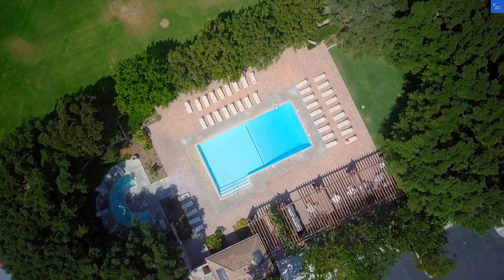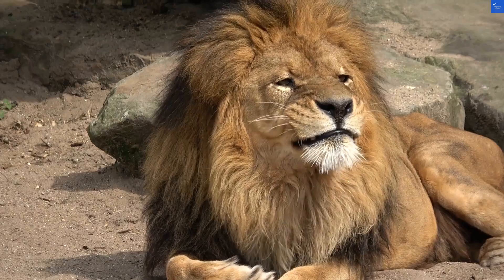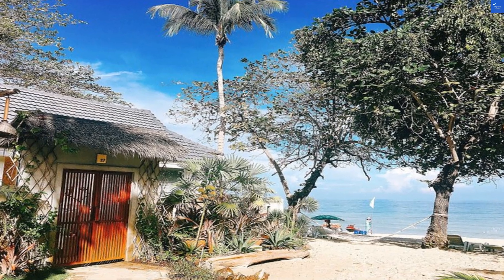When it comes to amenities, the resort offers an on-site bar and restaurant serving up Thai cuisine. You can indulge in a Thai massage at their spa, or try their signature dish, Pad Thai — that's a must.